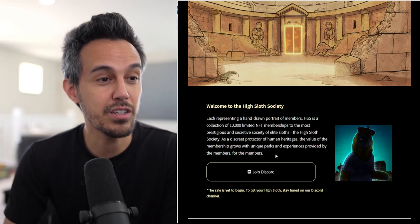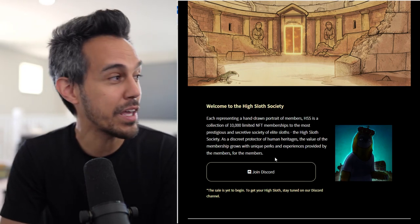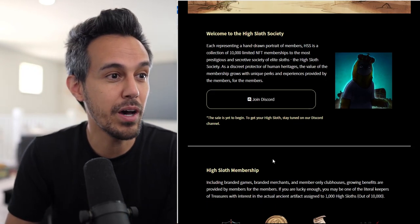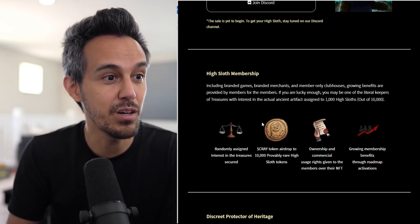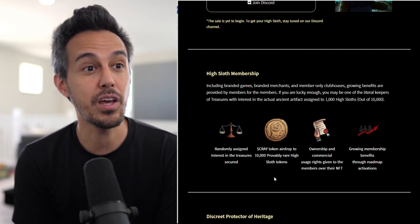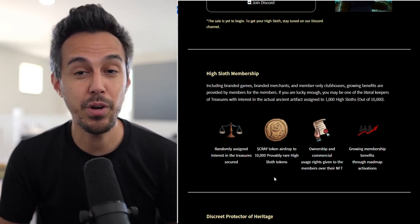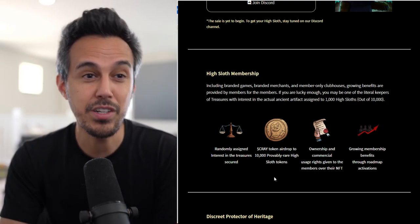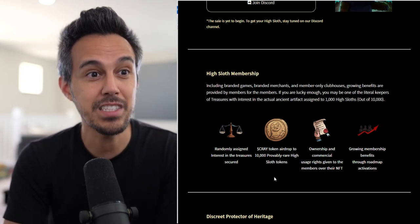The High Sloth Society, as a secret protector of human heritage — the value of the membership grows with unique perks and experiences provided by the members for the members. One of the main things to do is check out the website, but definitely join their Discord, be part of the community, and see what all the excitement is about. What you get with this membership includes branded games, branded merchandise, and member-only clubhouses. If you're lucky enough, you may be one of the literal keepers of treasures, with interest in actual ancient artifacts assigned to 1,000 High Sloths out of the 10,000.